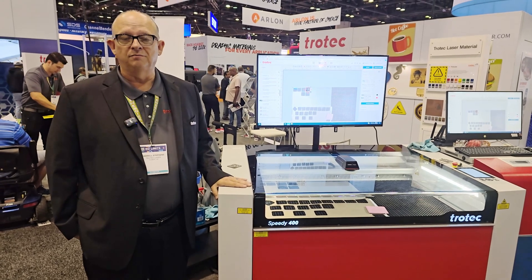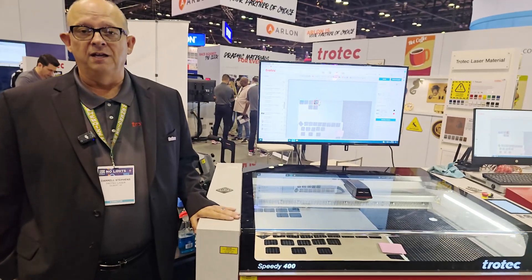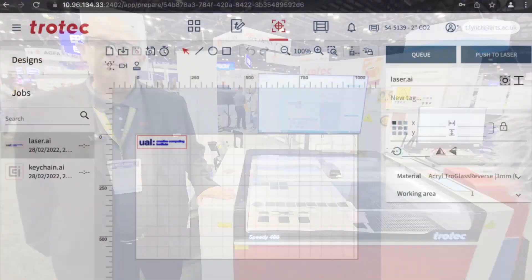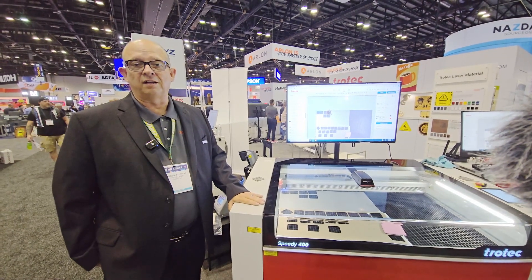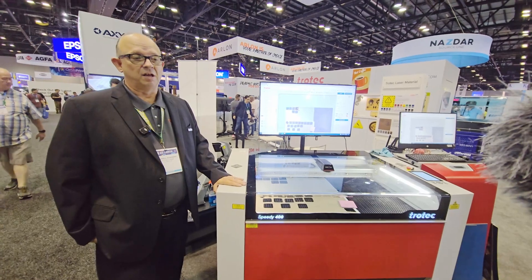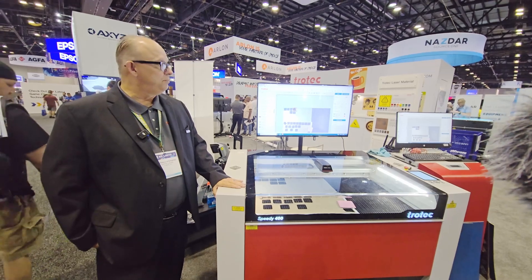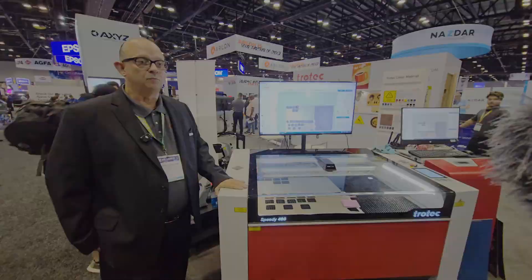It's one thing to say that you can produce fast; it's another to say that you can do it with high quality. Our systems are unique in the fact that they run off Ruby software, and that's kind of a game-changer for us. It's a combination of print driver and graphic software, so you can do a whole lot of things in our Ruby software that has never been possible before. Excited to be here at the ISA show — we've had a pretty busy booth, and I'd love to see you guys look into Trotec when you have a chance.